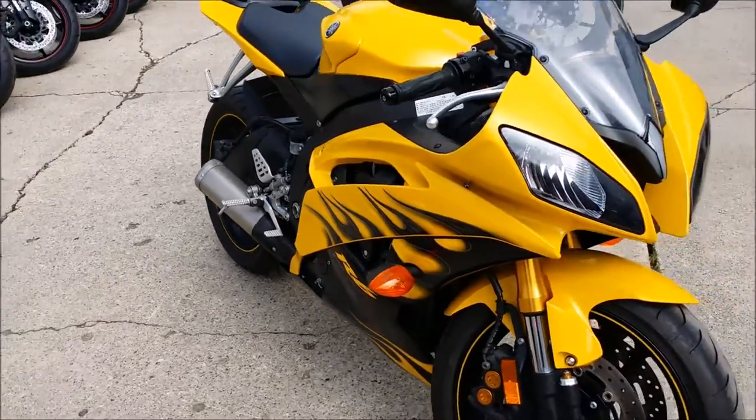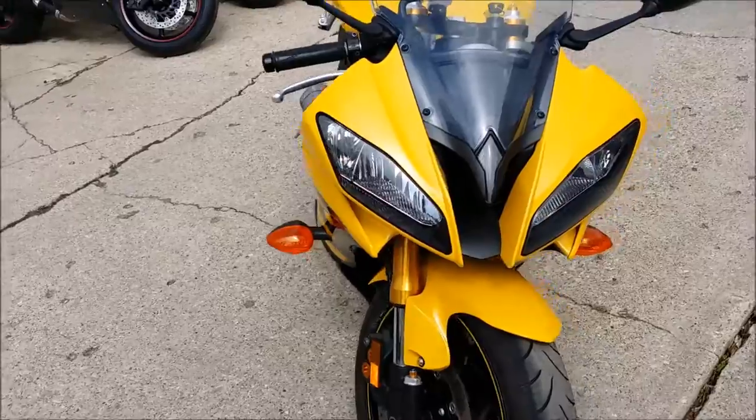At Approval Powersports, we have over 400 used bikes on the showroom floor and financing programs for everyone.